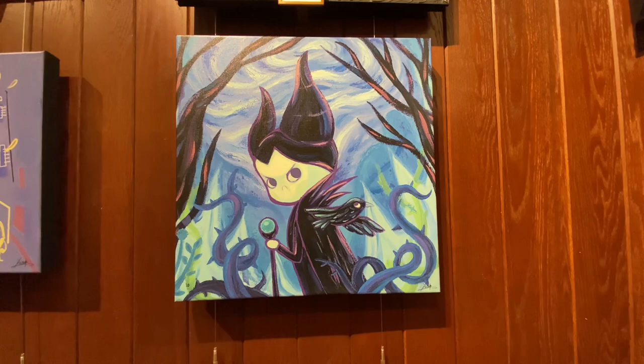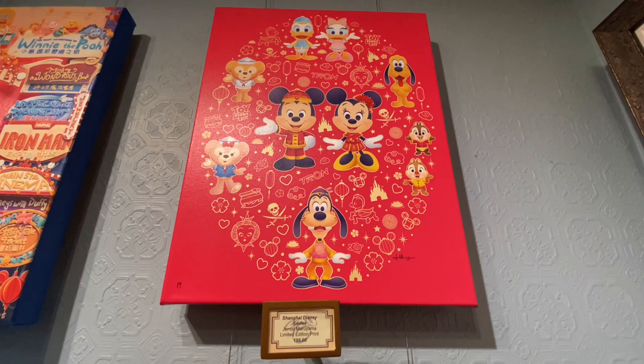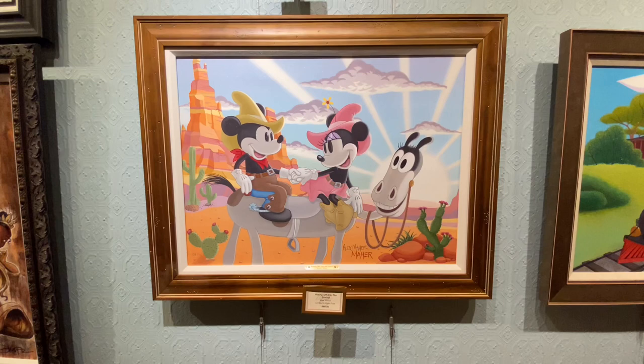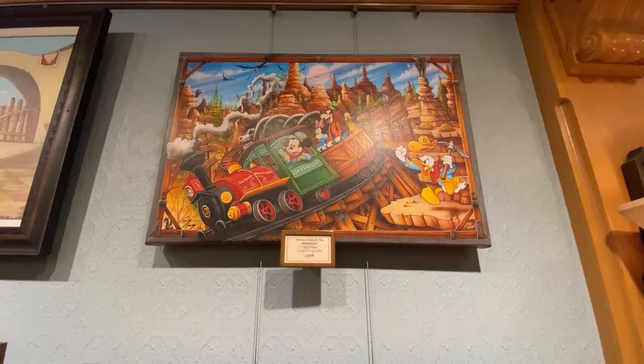I also saw Shanghai Disney Smiles by Jared Maruyama for $199 — so cute, and it even has Duffy on it, which I love. This one is called Riding Off into the Sunset by Alex Maher for $399. It's gorgeous in person — if you have the chance to go see it, I definitely would.